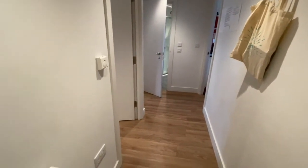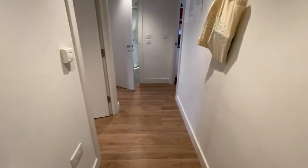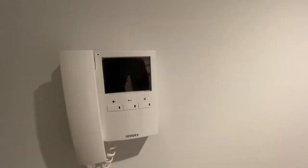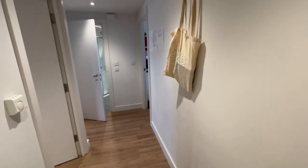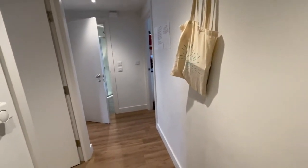So we've got the entrance hall. We have a radiator — there's gas central heating throughout. We have the intercom system, and directly to our left in here we've also got the electric box and the alarm.